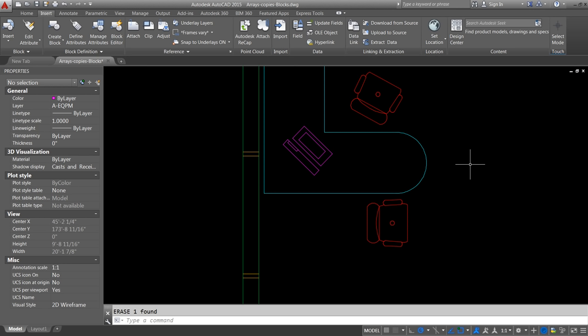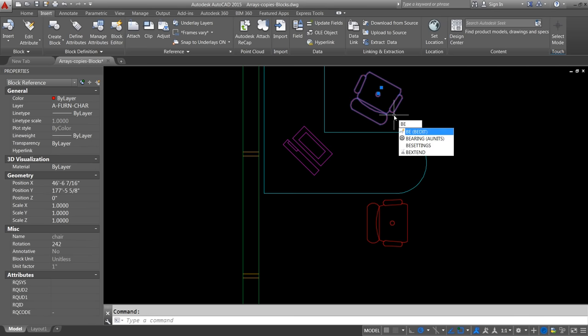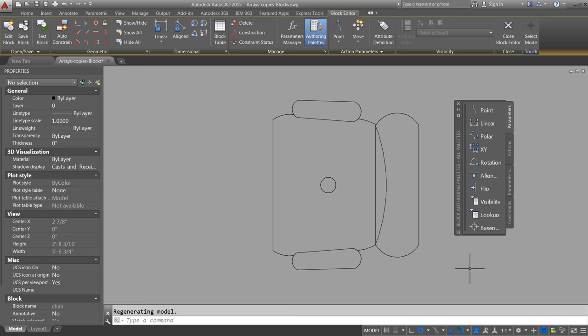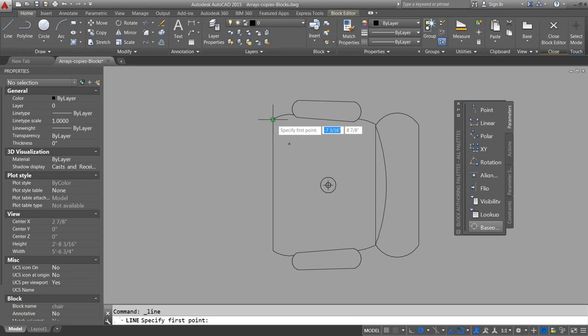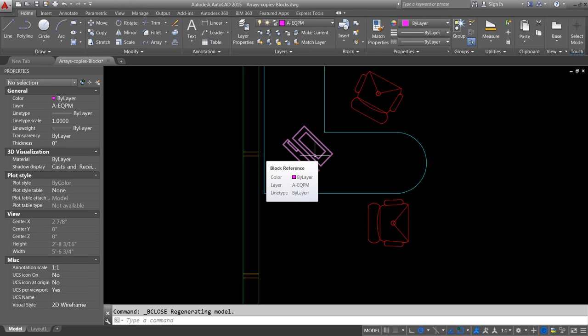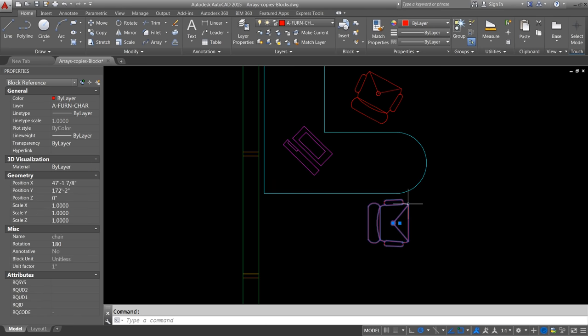I noticed the chair blocks in the current drawing are not correct, so I'll edit this block in the block editor. I select the block and type BE for block editor — that's my workflow, it saves time. I click OK to open the chair block. In the block editor, notice the authoring palette. I redefine the base point of the chair to be right at the center, and I draw a couple of lines to represent the new fabric design on the chair. I close the block editor and save the changes. My modifications have been applied to this current drawing only.